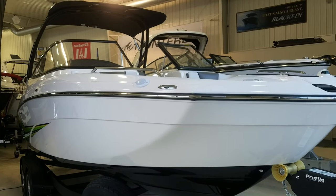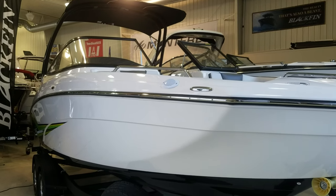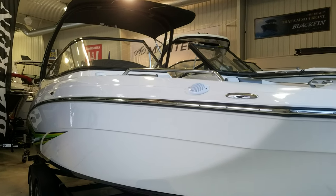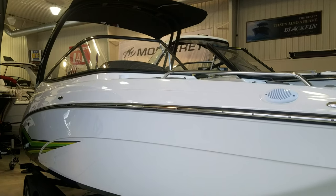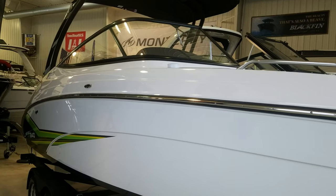Hi, Zach Pater here, River Valley Marina, River Valley Power and Sport of Red Wing. What a beautiful boat to take you through today. This here is the 2019 AR240 from Yamaha, an absolutely value-packed boat inside and out.